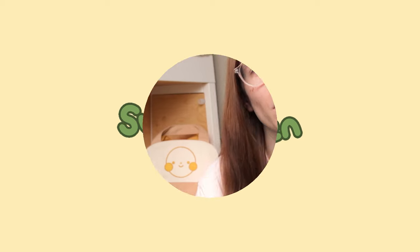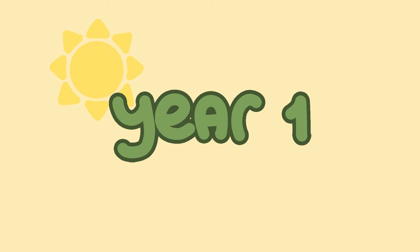Hey guys, so I've been going to an art school for four years now and about a week ago I finally graduated. So we're gonna start with year one.